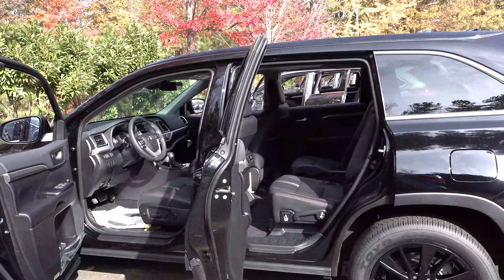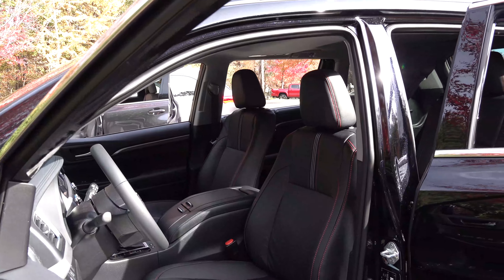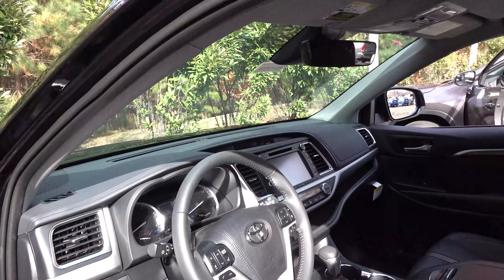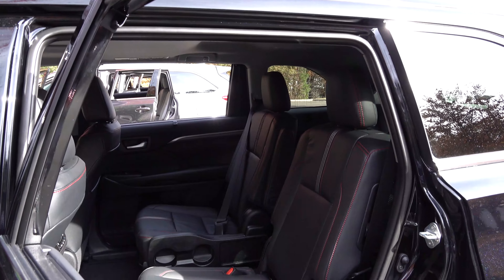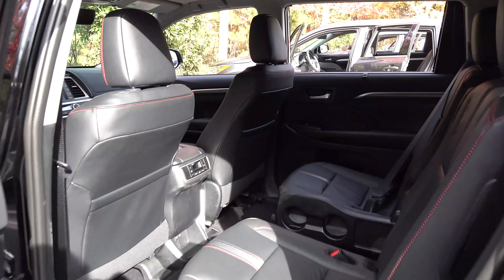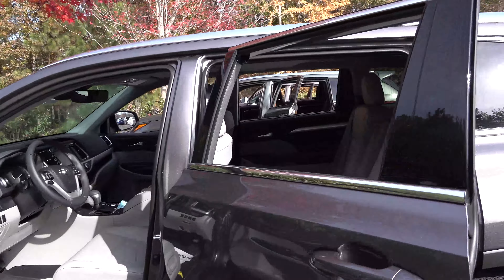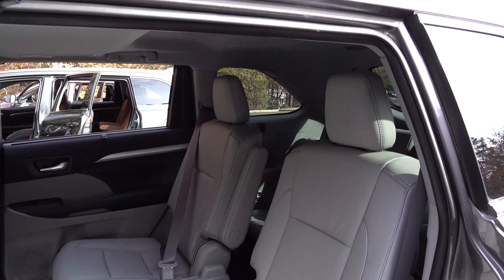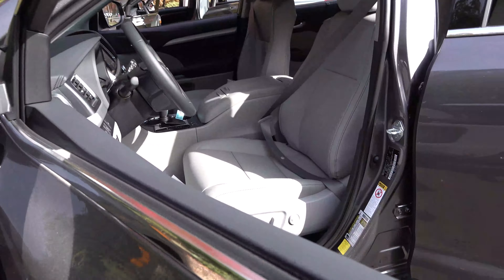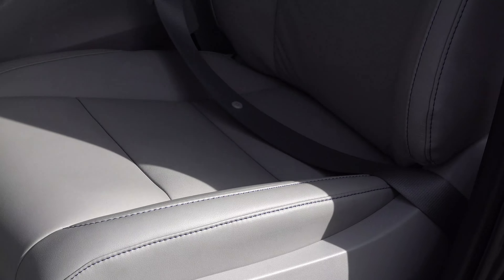Looking inside the SE, it has black seating with red contrast stitching, captain's chairs, and a leather-wrapped steering wheel. The XLE interior gives you your choice of 7 or 8 passengers — bench or captain's chairs — in ash interior. This ash interior with blue contrast stitching reminds me of my Detroit Lions. The Limited comes with saddle tan interior with wood grain accents, and can also have bench seat or captain's chairs.